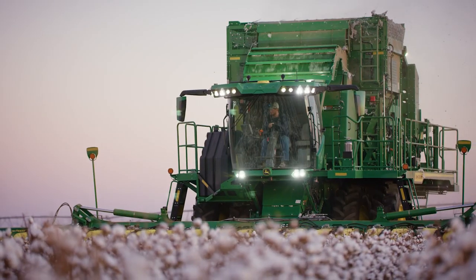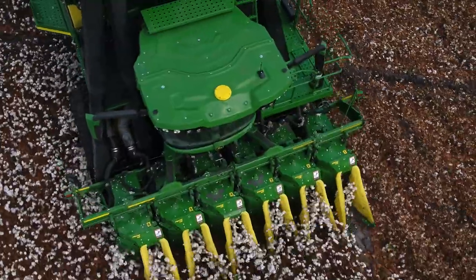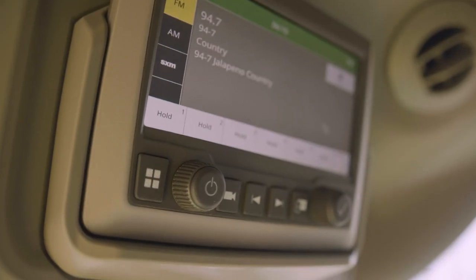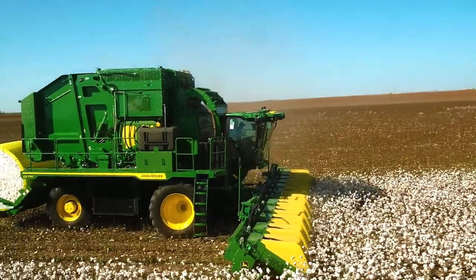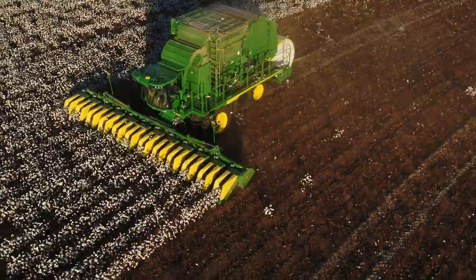With a new engine, a new module handling system, new row units, new stripper headers, and a new cab equipped with a complete portfolio of integrated precision ag technology, the new C-770 series delivers the harvest time savings you've been asking for.